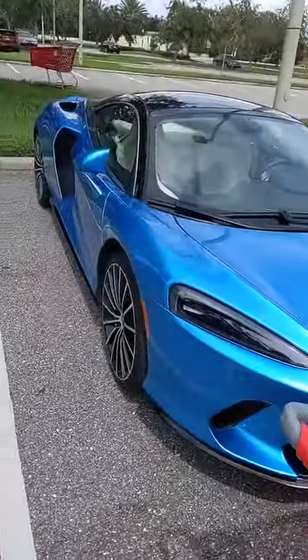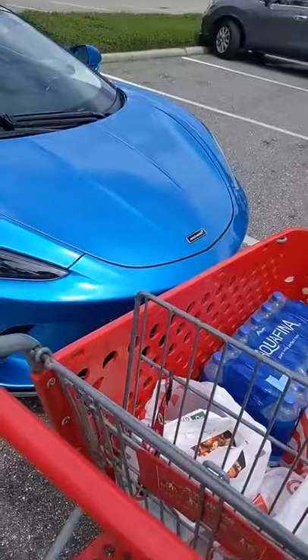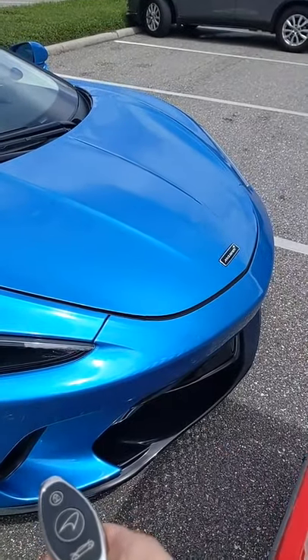Cart full of groceries, $260,000 supercar. Let's see how it all fits. First, let's pop the frunk with this button. See how much space we got in there.